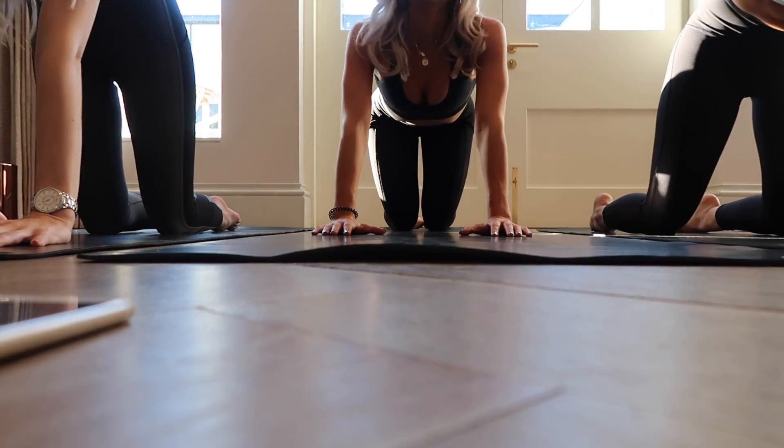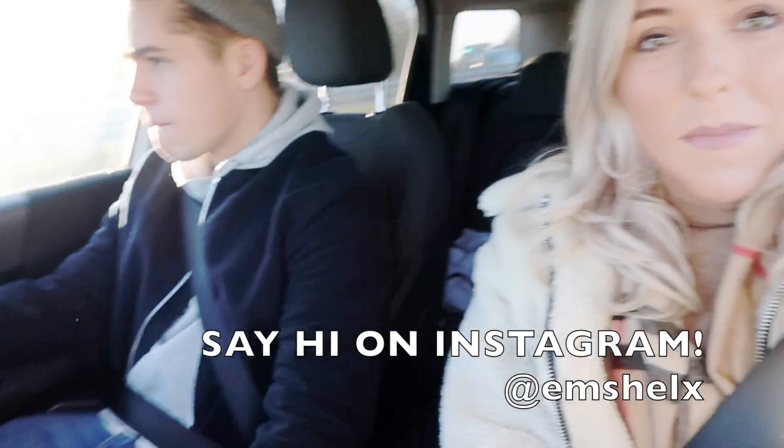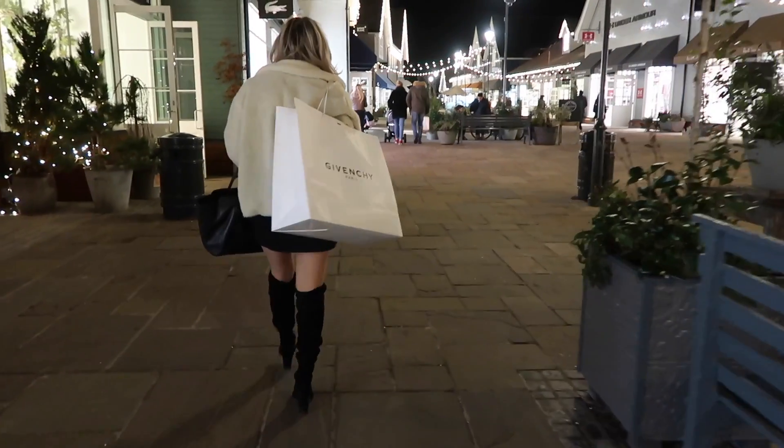I'm actually working with Bicester Village because they've invited me to an amazing lifestyle and well-being retreat. So I'm doing some yoga, some meditation, and having a massage. I'm going to show you a little bit of that, and then tomorrow after a cooking class, Matt and I are going to do lots and lots of shopping - you'll get my usual shopping segment tomorrow morning.